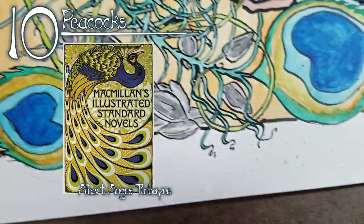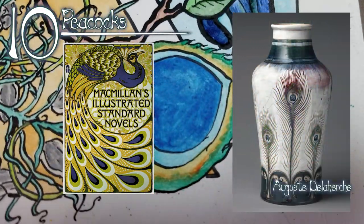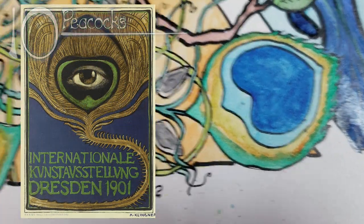Ten: peacocks. While all natural motifs are fair game, the specific shapes associated with the peacock were very common, especially tail feathers and the rounded eye shapes on the tail feather.